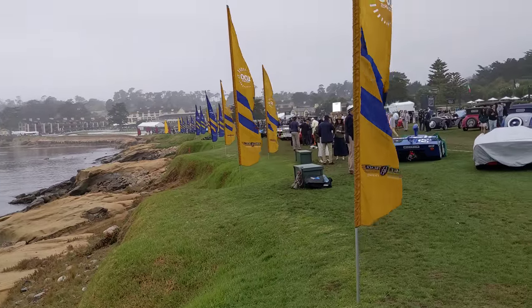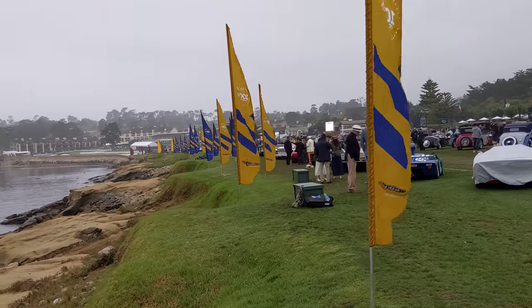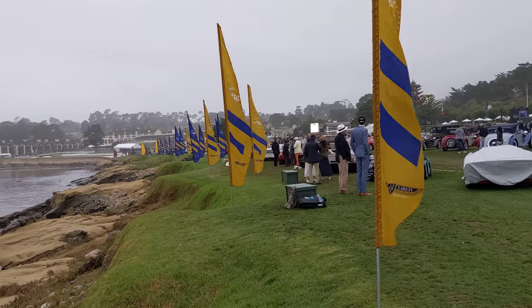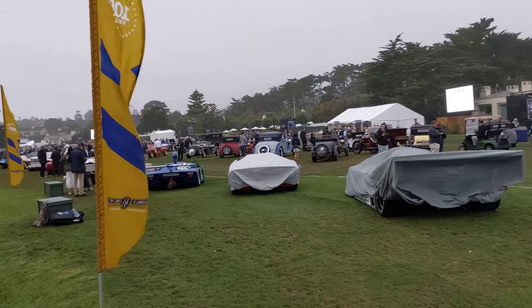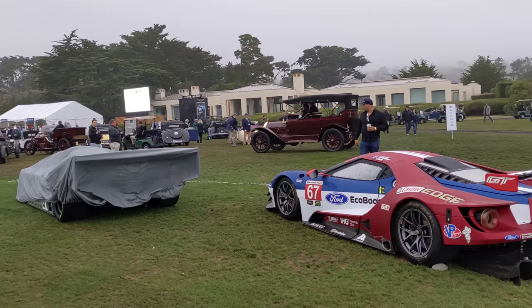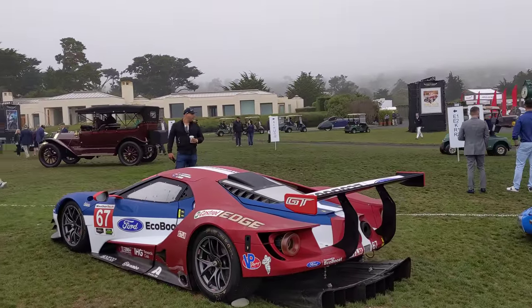Hello everybody, Richard Michael Owen here at Pebble Beach. I'm on the 18th fairway of the Pebble Beach Concours d'Elegance and we are halfway loaded the cars here into the show. I'm going to do this live walkthrough. We'll see what we find. You can come along with the discovery.